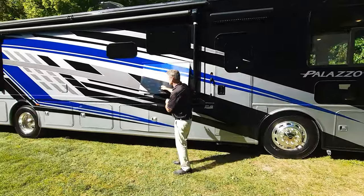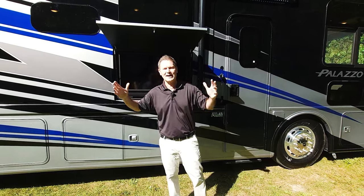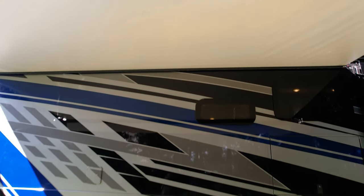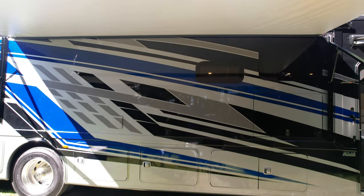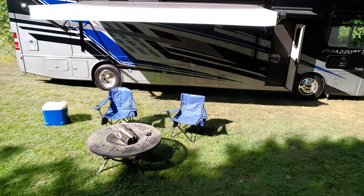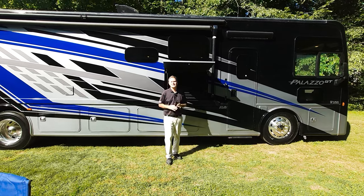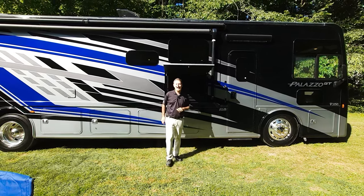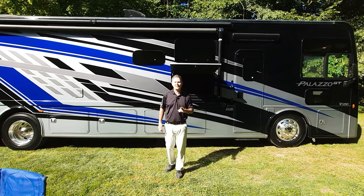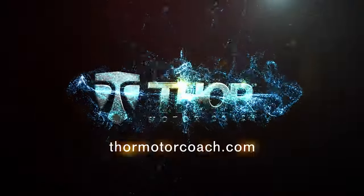One more bay, and then let's talk outdoor entertainment. There's an exterior TV with a soundbar so you can set up your own drive-in movie theater outside. On sunny or hot days, two awnings provide shade — one awning over the door with lights underneath, and a power patio awning in the back with lights underneath, controllable from the panel right inside the doorstep or via Rapid Camp Plus. And that is the new 2024 Palazzo GT 37.5. When you're ready to build your own, visit thormotercoach.com.